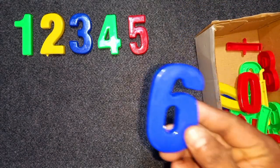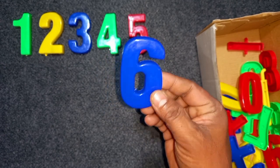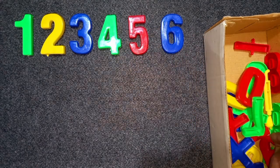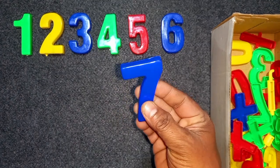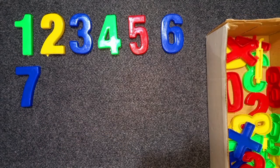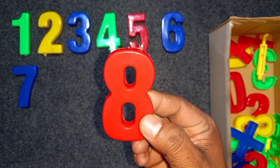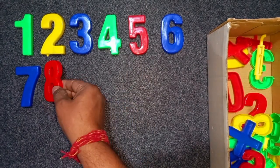Blue color, six. Blue color, six. Blue color, seven. Blue color, seven. Red color, eight. Red color, eight. Eight.